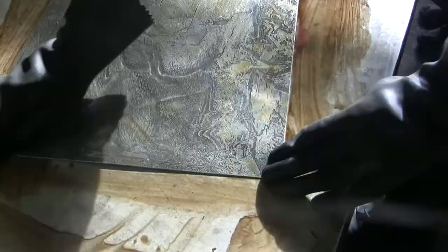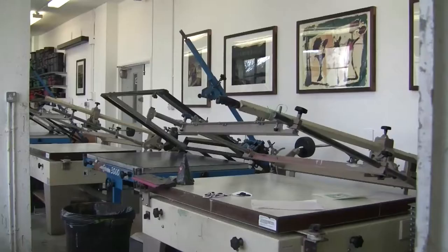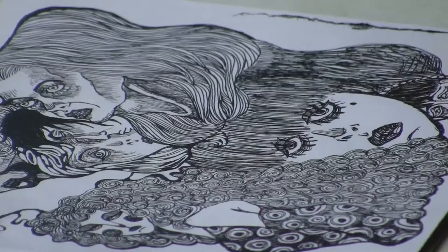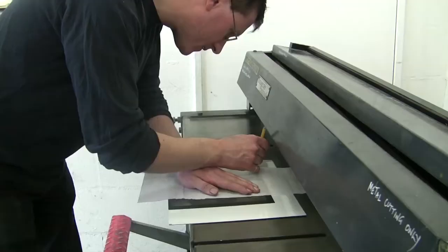One of the things about printmaking which a lot of people don't realise is that it's fine getting a lot of presses into a space, but you've got to have a lot of other considerations in relation to that — workbenches, places to work, places to basically draw up and generally generate ideas.